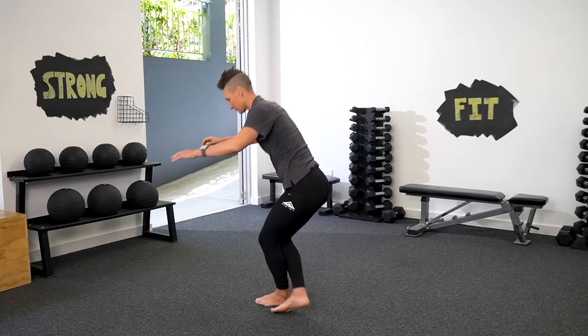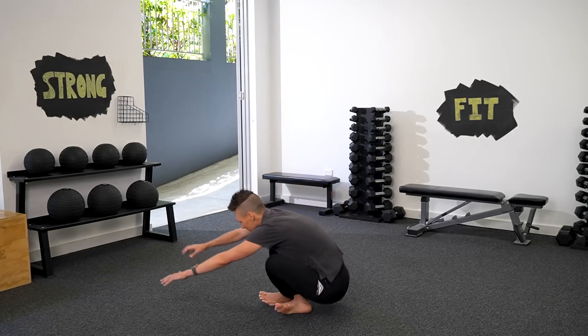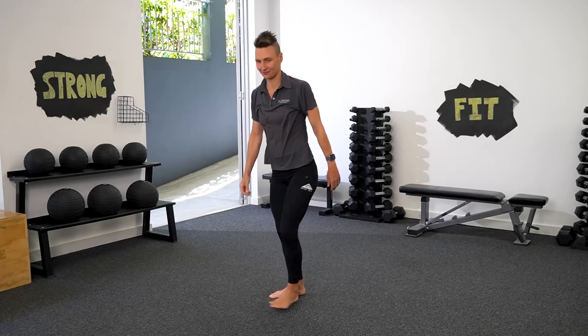You can see that the test requires quite a lot of strength, particularly in your hips and legs, as well as flexibility and a good portion of balance too. When it comes to scoring, each of the two components of the test — the sit and the rise — are scored individually out of five points. Five is the maximum for each component, with one point deducted for any of the following faults which occur during the test.